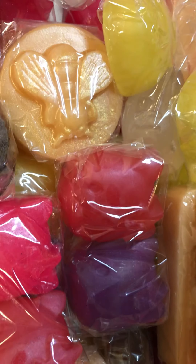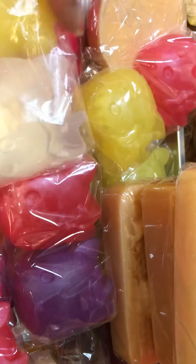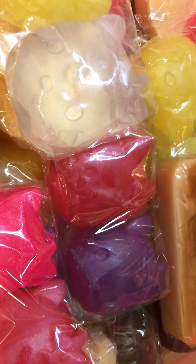So if you see anything here that you would like, let me know — it probably has to be special made for you. These products here will not be on the website; if I don't sell them, they will be on the website sometime next week. Anyway, let's get started — so I made some honeybee soaps as you can see here.